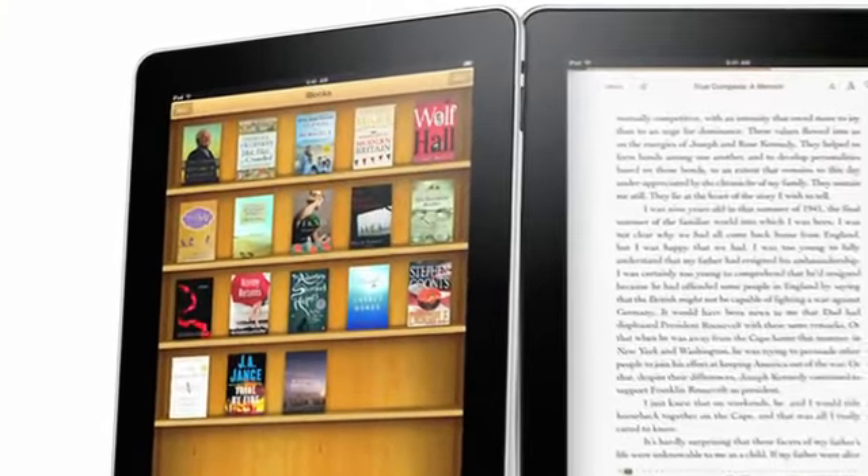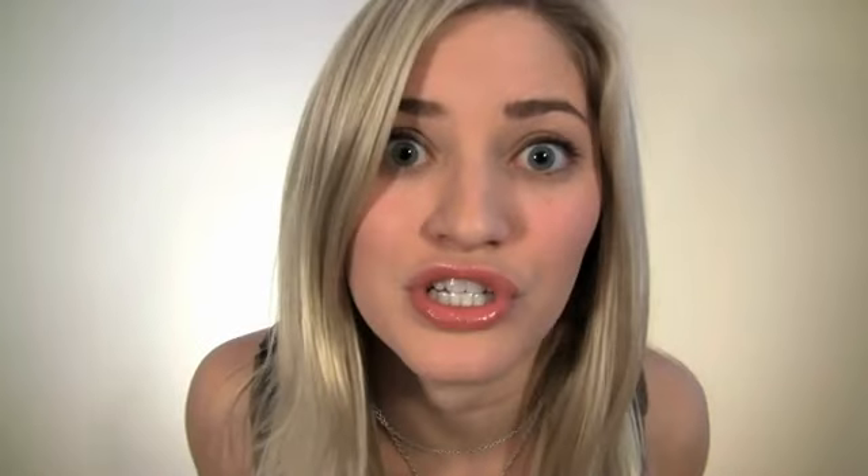One of my favorite little features, even though I'm not a big book reader, are the iBooks. You can purchase and read books right there on the iPad. This is going to be huge competition for the Kindle, because the Kindle doesn't have a bookshelf and the iPad has a bookshelf.